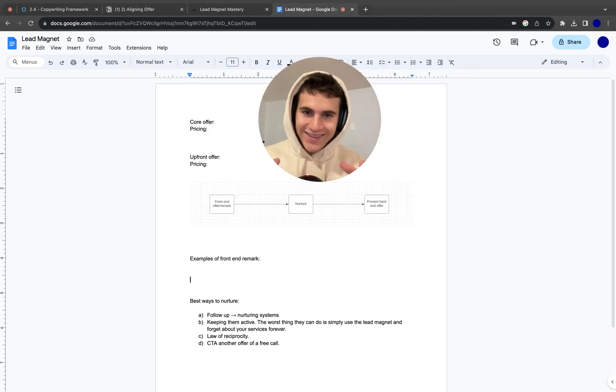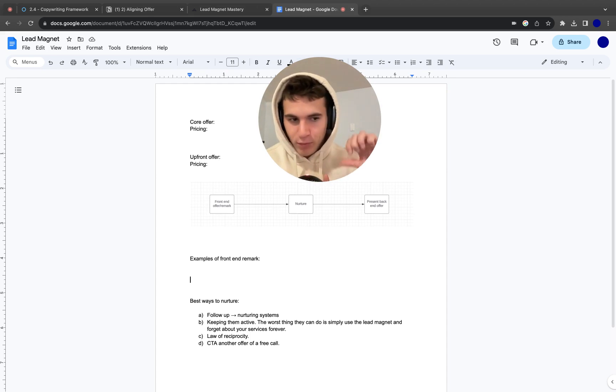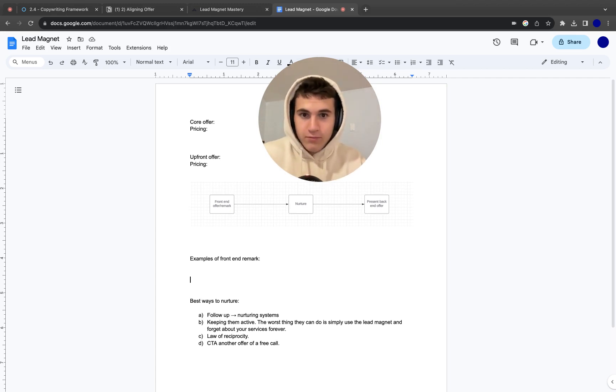If you have a fitness business and you're having a hard time getting leads and actually converting them, I'm going to break down how to put together a front-end offer — a lead magnet — and how to utilize that to get leads, then get people into your high-ticket back-end offer. What most people do is they just offer their core offer directly: 'I'm a fitness coach, I'm a personal trainer, I'm a gym.' And you only get a very select few people who actually pay. But if you put together a front-end offer, you get a lot more people joining that you can nurture and then present the back-end offer to, leading to more sales and conversions.